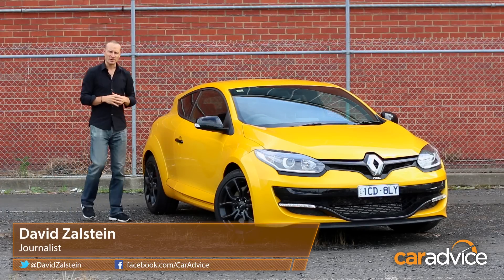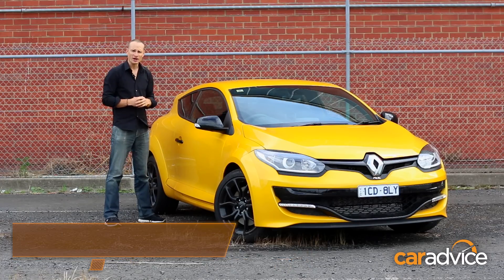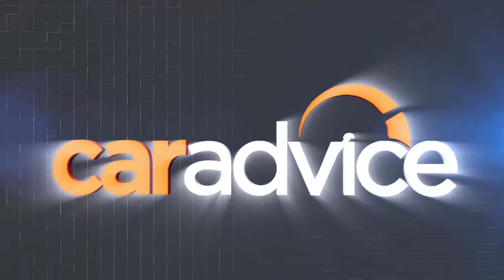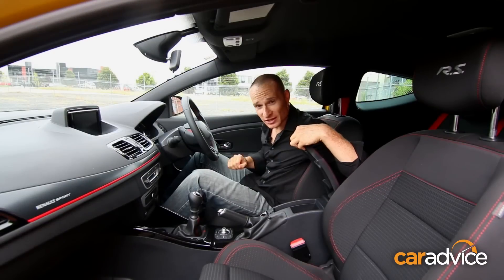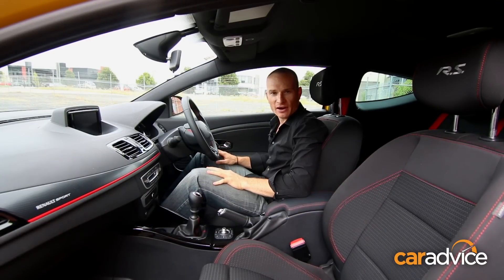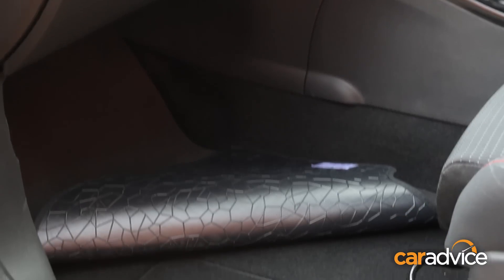The Renault Megane RS may not be the most practical new car on the market, but the three-door hot hatch is home to some unique storage solutions. Apart from a decent center console bin and a deep space inside the glove box, the Renault Megane RS also has two super sneaky cubby holes tucked right under the front floor mats.